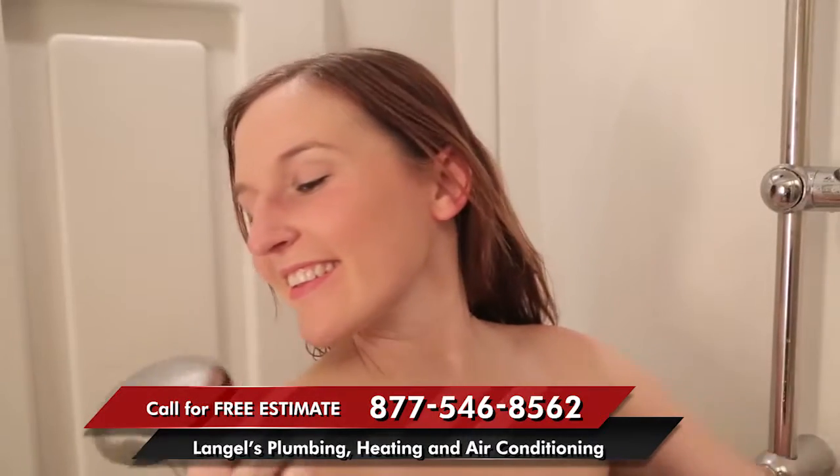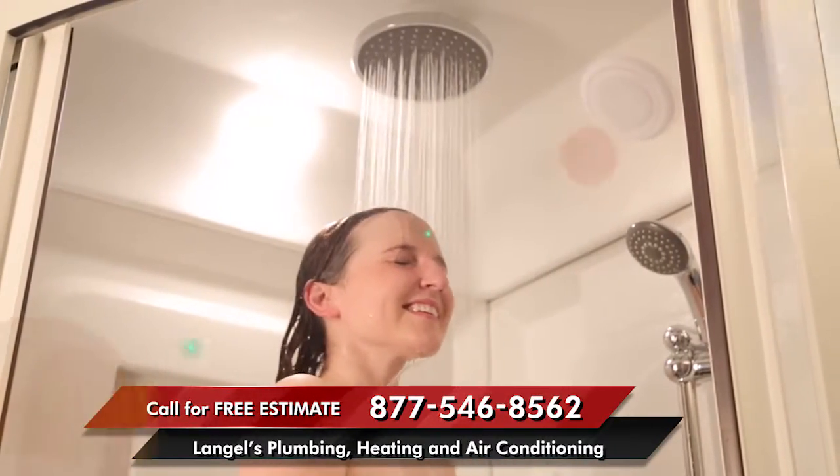After you've finished steaming, you can shower using the handheld shower or enjoy our luxurious rainfall showerhead.